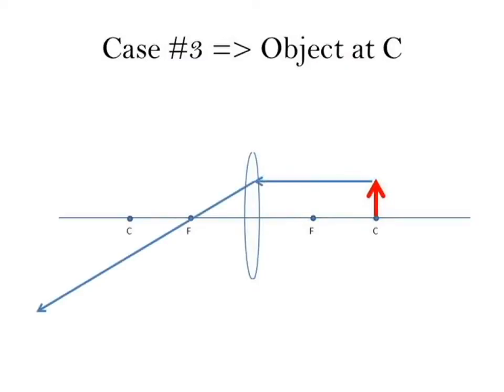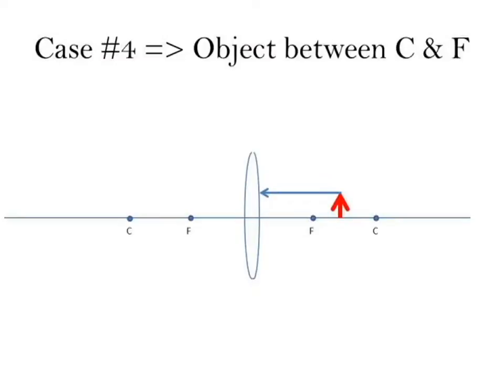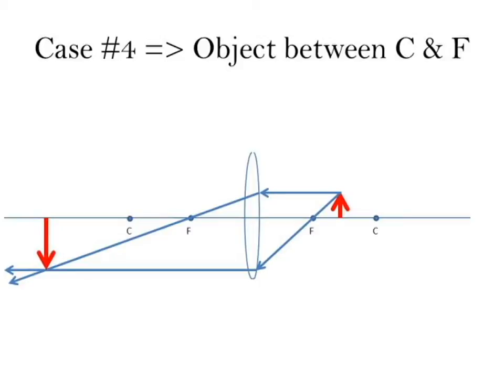Case three: the object is at C. Bringing one ray in parallel — out through F — and one in through F — out parallel, the image forms right at C. This is the only time the image and object are at the same position and the same size. Case four: the object is between F and C. The image forms way beyond C, and notice the significant height difference between the object and the image — the image is much larger.